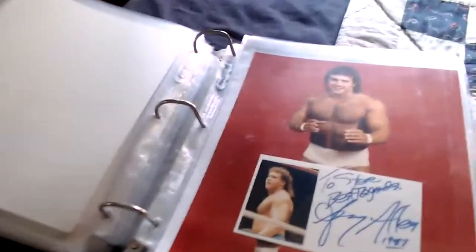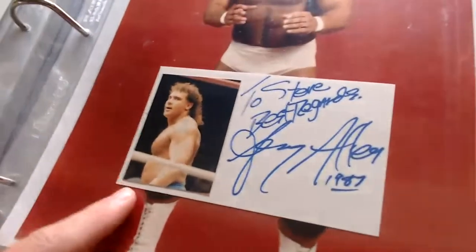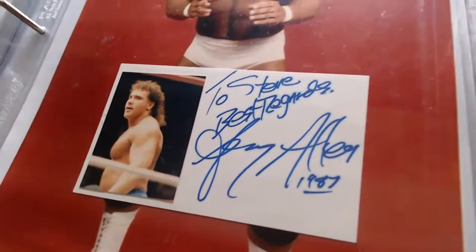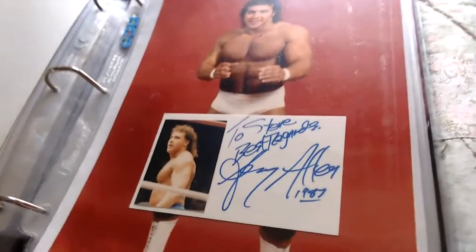I used to have a Jerry Allen but had to trade it back, so at least I got something — there's a photo not signed, but it's an index card with a picture on it signed: 'To Steve, best regards, Jerry Allen, 1987.' Jerry Allen — a very rare autograph to have.